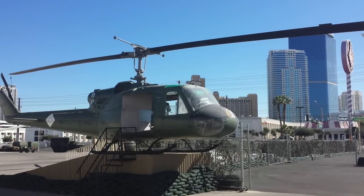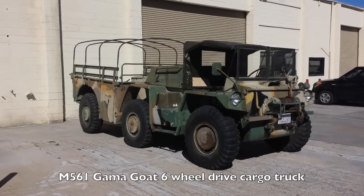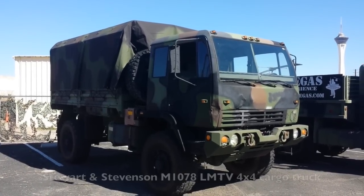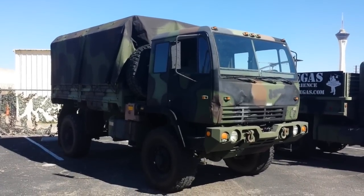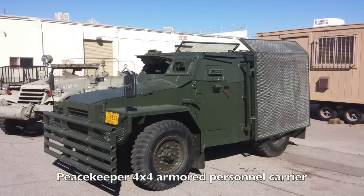You can't go inside all the vehicles, but the Huey you can. This one's called an M561 Gamma Goat — it's a six-wheel drive diesel cargo truck. Here's a slightly more modern cargo truck called the Stewart and Stevenson M1078 LMTV 4x4 cargo vehicle. This would make a really good expedition RV in my opinion.